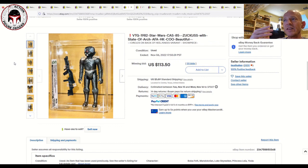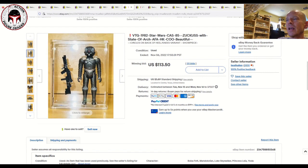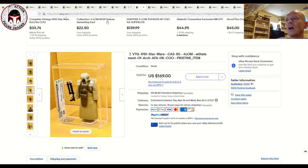Next up was another Zuckuss — this one did have the circles on the backs of the knees and heels, also the Hong Kong variation. It was a CAS 85 and sold for $113.50 with the brand new case style. I wish CAS would go back to recessed accessory cases like UKG and AFA do, but the brackets are probably here to stay. Still a beautiful example and the price was more than fair.